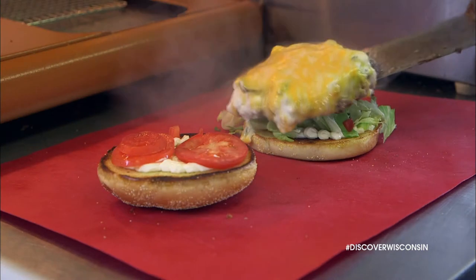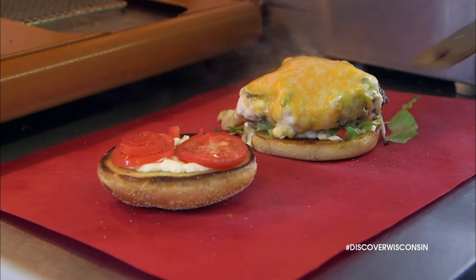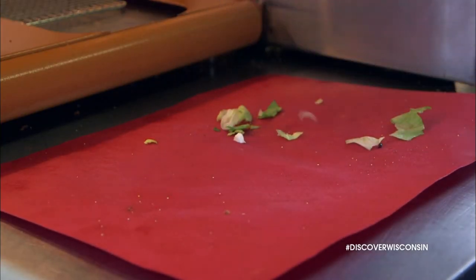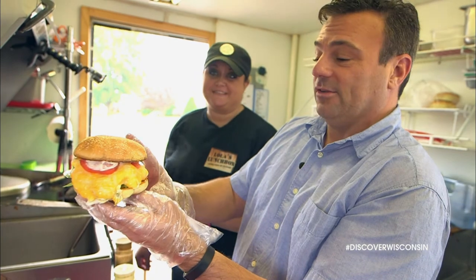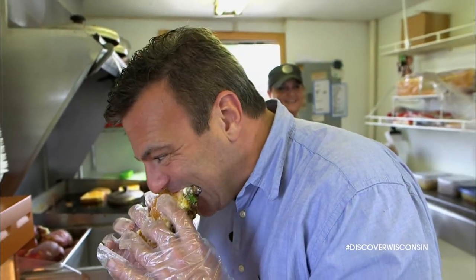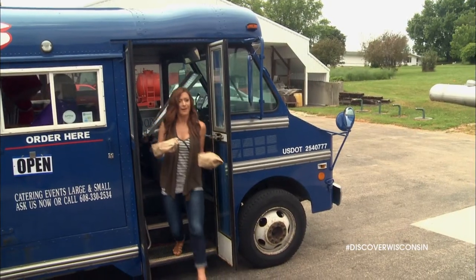All this melty cheesy goodness — thank you for your assistance. My pleasure, because now I get to eat it. Already dripping out the sides. It's not good until you're licking it off your elbow. You'll have to check out a bonus clip to see if I was really up to my elbows. But down in Schulzburg, Mariah's flexing some muscle to help out another food truck.